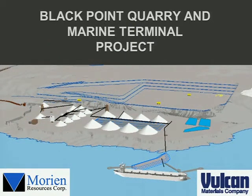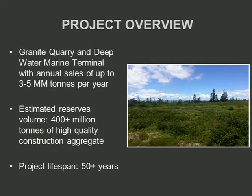Now let's talk about Black Point. I'm with Vulcan; our co-proponent is Morian Resources, with Mike McDonald here. We've also assembled a team of Nova Scotian consultants including SLR, AMEC for First Nation engagements, and Black Point Engineering for marine terminal design. This is a granite quarry with a deep water marine terminal. Annual sales are approximately 3 to 5 million tons per year, with a peak production rate of around 7 million tons. Estimated proven reserves are a little over 400 million tons, and project lifespan is approximately 50 years.